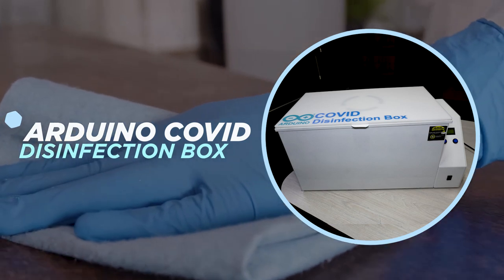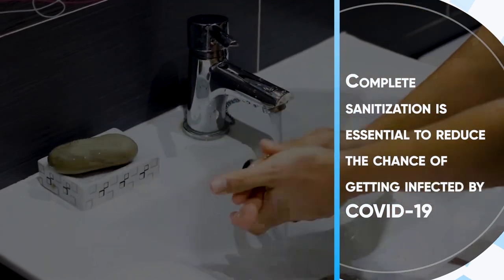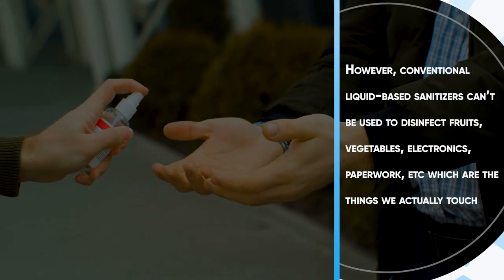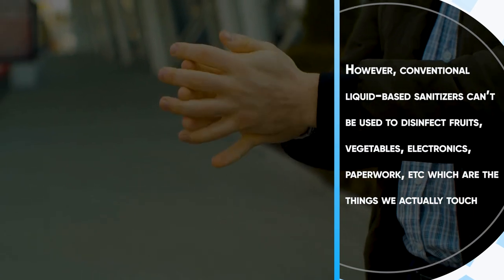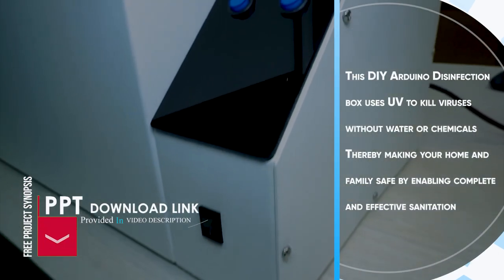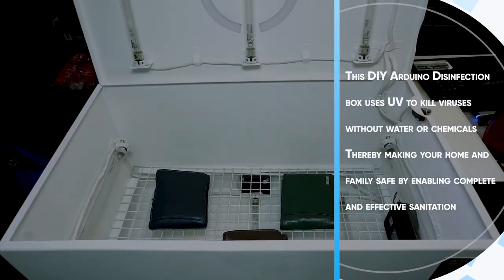Arduino COVID Disinfection Box. Complete sanitization is essential to reduce the chance of getting infected by COVID-19. However, conventional liquid-based sanitizers cannot be used to disinfect fruits, vegetables, electronics, paperwork, etc., which are the things we actually touch. This DIY Arduino disinfection box uses UV to kill viruses without water or chemicals, thereby making your home and family safe by enabling complete and effective sanitization.